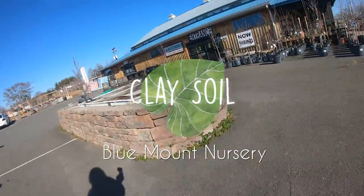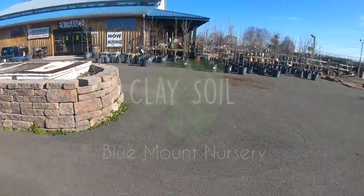Hey everyone, welcome back to my channel Clay Soil, my name is Prinny and it's so good to see you. Today I'm taking you through Blue Mount Nursery - I just wanted to show you what they have currently. Last time I was able to score a Stromanthe Triostar for about five dollars. I know it's still early in the year and spring is just around the corner, so next month they'll probably start having a lot more stuff.